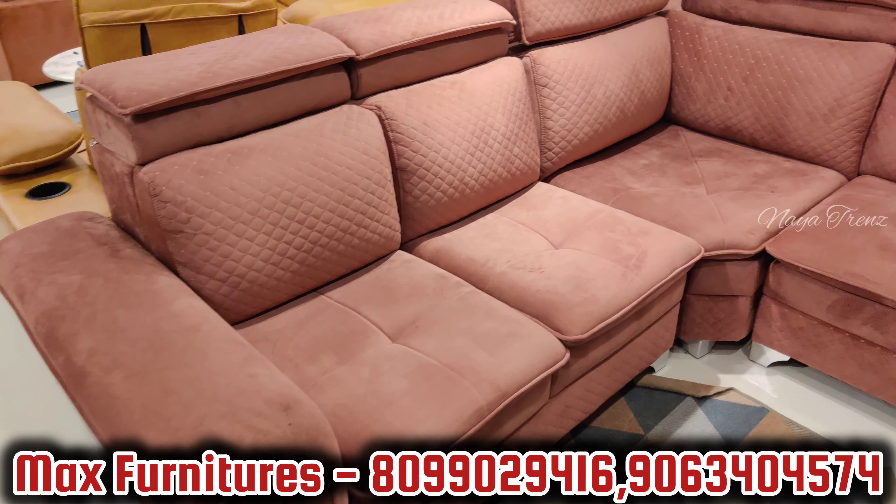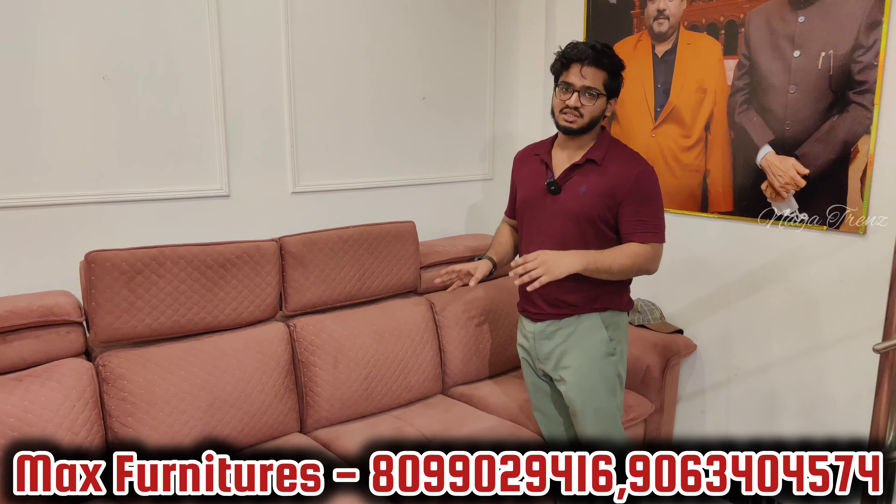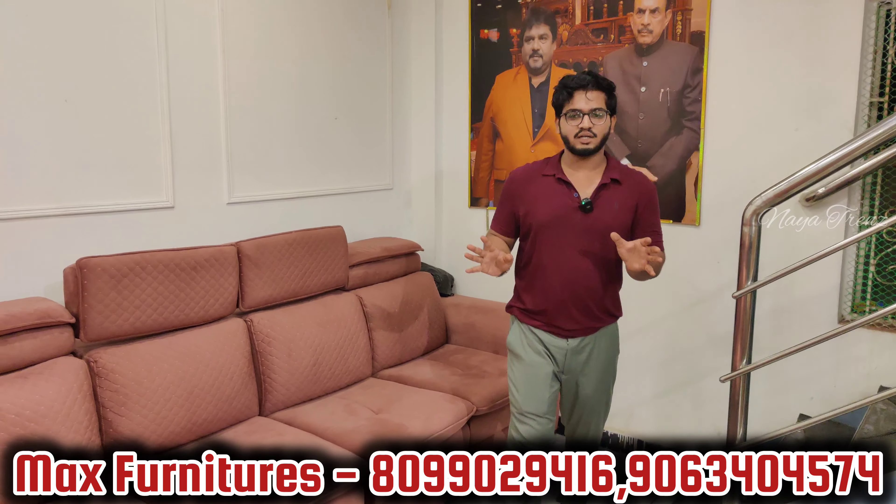This model is 10 feet by 8 feet in size. 25 color options, velvet finish fabric. Pillow seating and double headrest, full super soft cushioning, 6-inch foam with pocket spring. Price: 38,000 dollars.